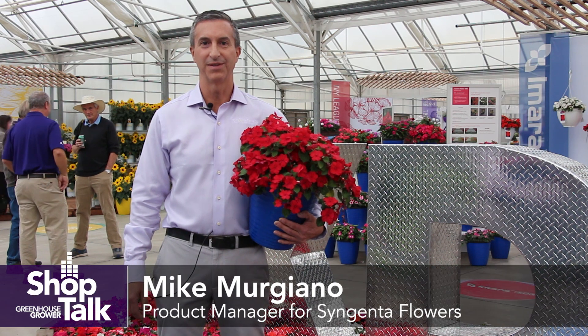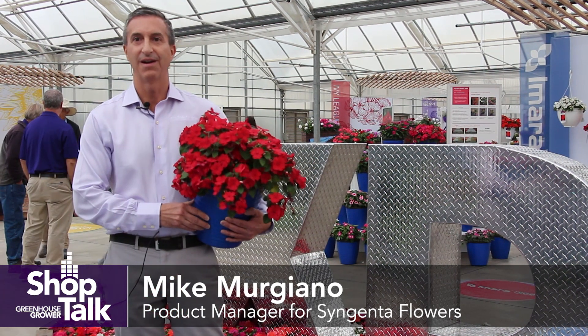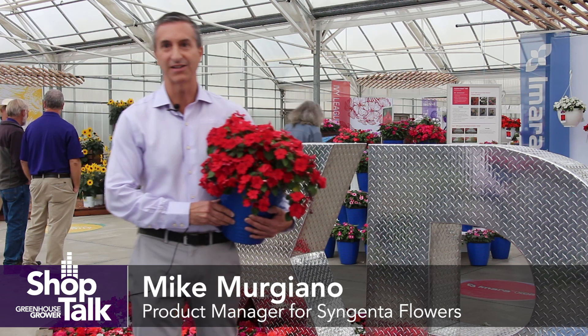Hi, my name is Mike Mergiano. I'm a product manager at Syngenta Flowers, and today I'd like to talk to you about our new XDR brand, and in particular our Amara XDR Impatiens.